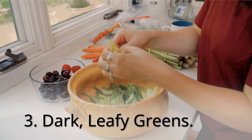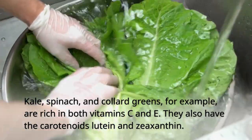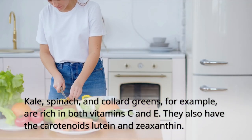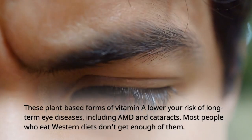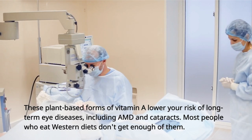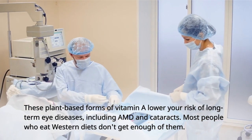3. Dark Leafy Greens. Kale, spinach, and collard greens, for example, are rich in both vitamin C and E. They also have the carotenoids lutein and zeaxanthin. These plant-based forms of vitamin A lower your risk of long-term eye diseases, including AMD and cataracts. Most people who eat Western diets don't get enough of them.